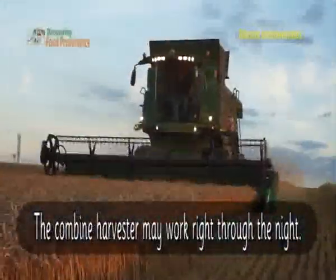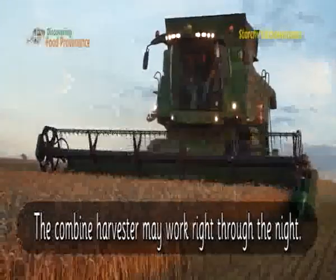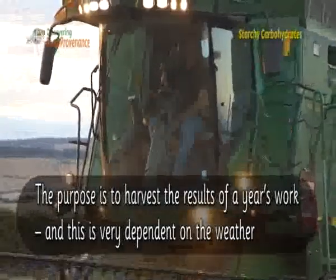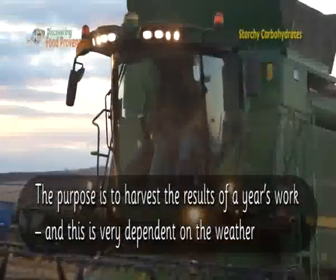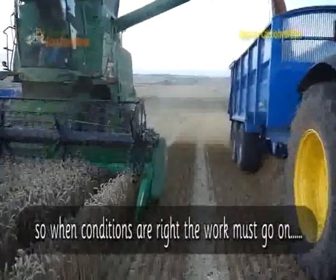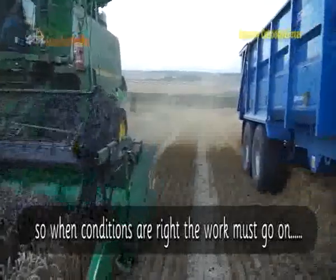The combine harvester may work right through the night. The purpose is to harvest the results of a year's work, and this is very dependent on the weather. So when conditions are right, the work must go on.